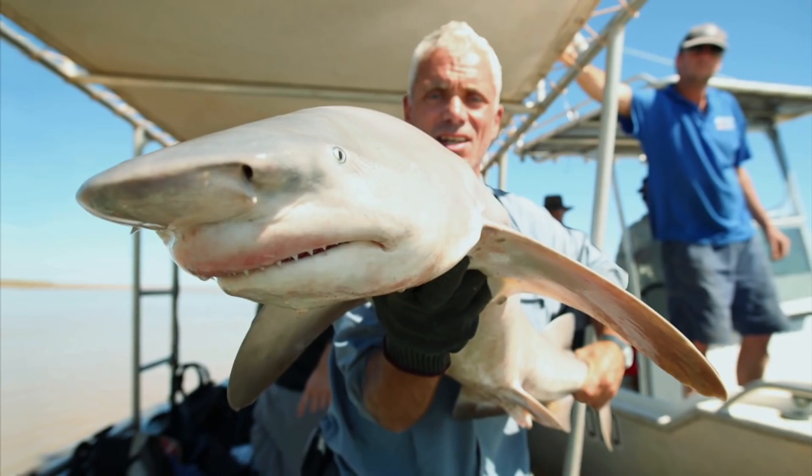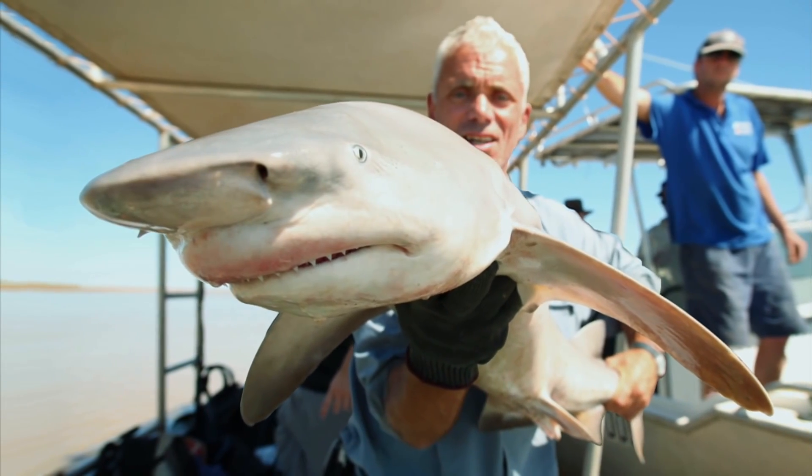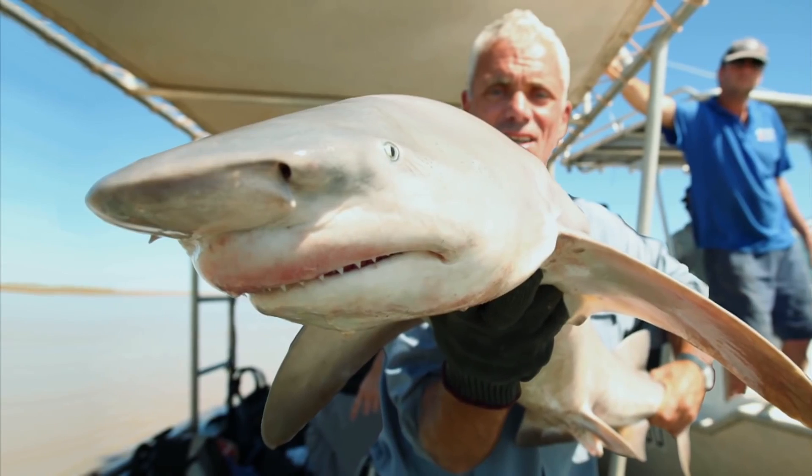There have been so few documentations of this shark that scientists don't really know that much about it. In one study, it was even shown that a number of the river sharks recorded had fused vertebrae, which was thought to be caused by inbreeding because the population is so small.